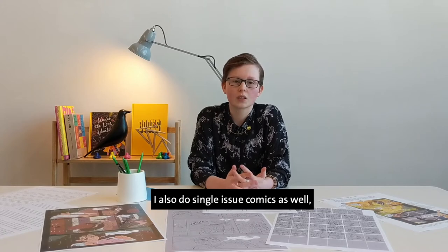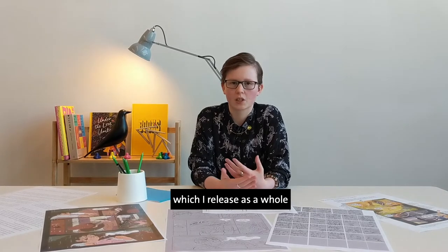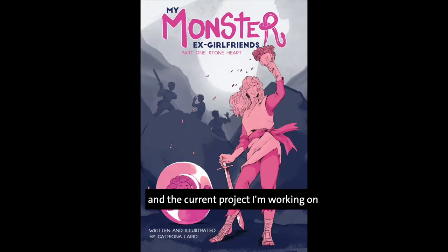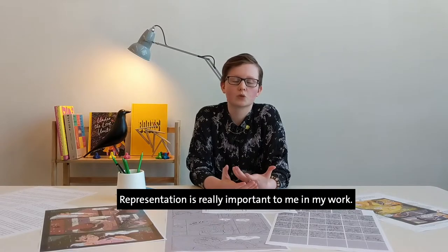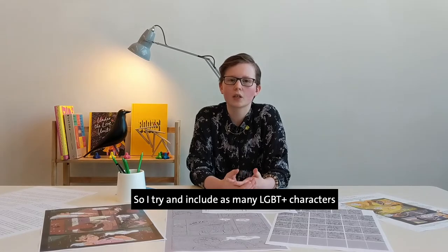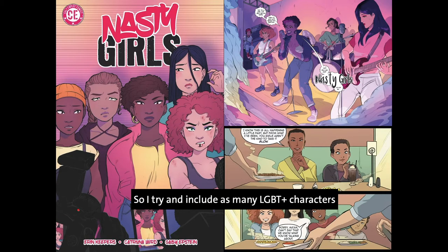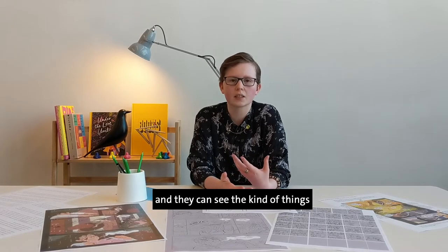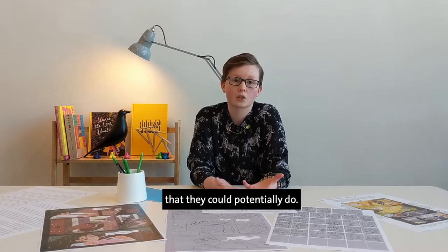I also do single issue comics, which I release as a whole instead of page by page like my web comic. The current project I'm working on is a precursor to a larger story called My Monster Ex-Girlfriends. Representation is really important to me in my work, so I try and include as many LGBT+ characters and people of colour as possible so that people can see themselves in my stories.